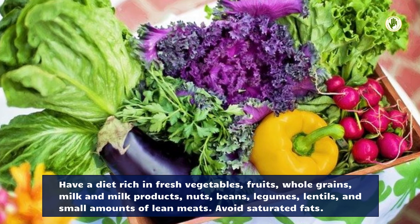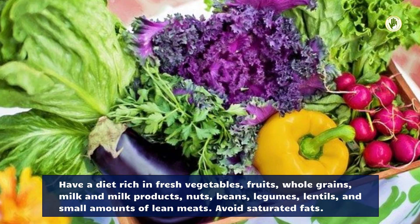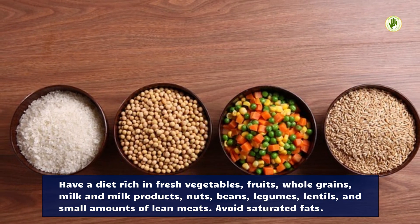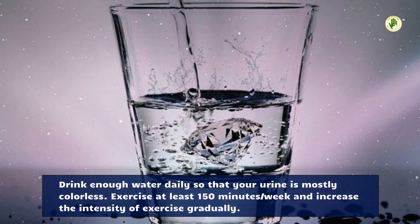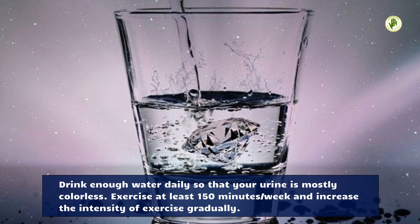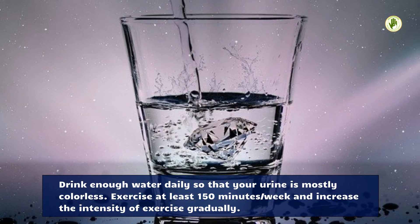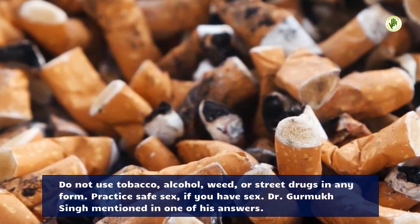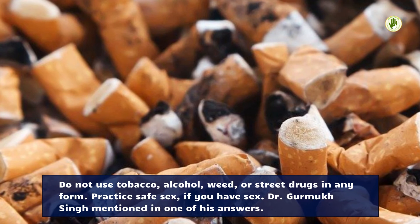Have a diet rich in fresh vegetables, fruits, whole grains, milk and milk products, nuts, beans, legumes, lentils, and small amounts of lean meats. Avoid saturated fats. Drink enough water daily so that your urine is mostly colorless. Exercise at least 150 minutes per week and increase the intensity gradually. Do not use tobacco, alcohol, weed, or street drugs in any form.